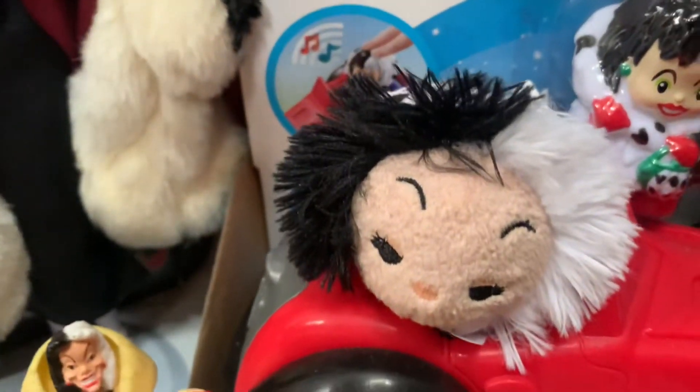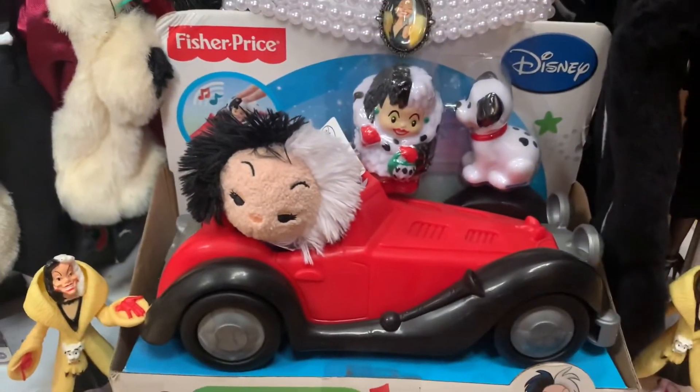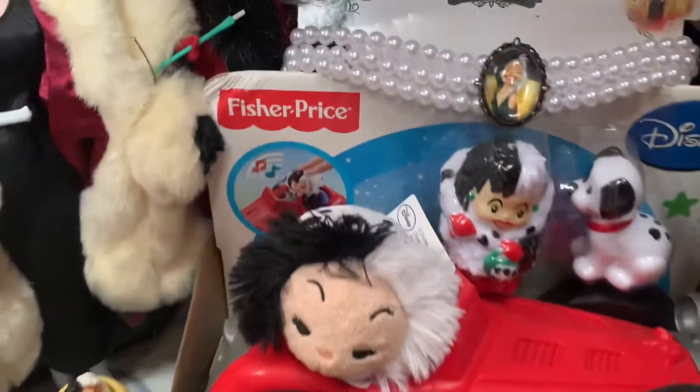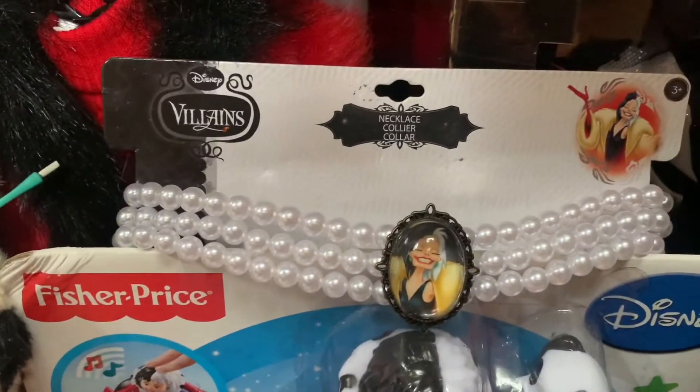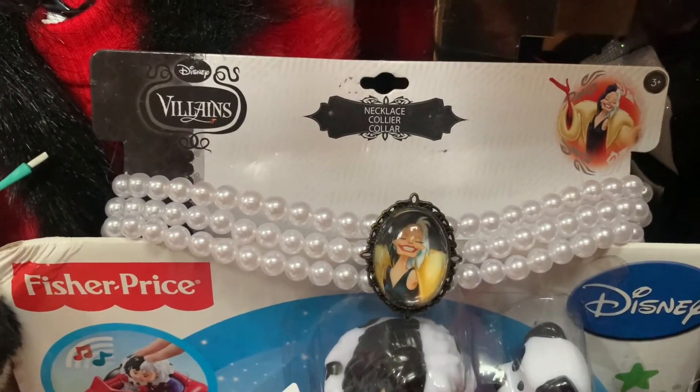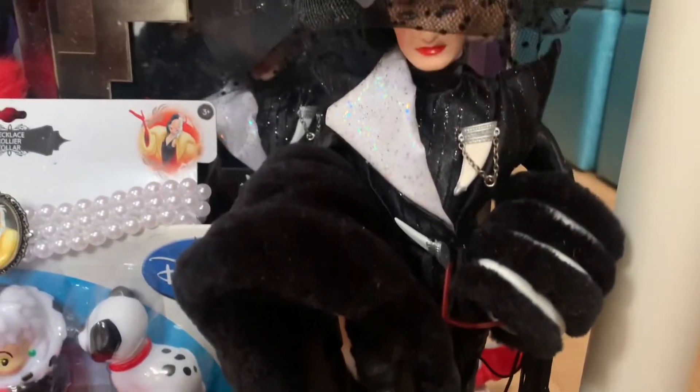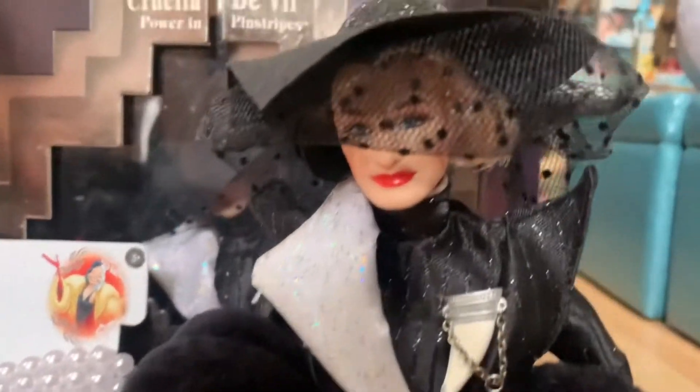Then we have the Fisher Price Little People Roadster with Cruella and a Dalmatian, and that's worth about $30. Then we have this pearl Cruella necklace, valued at $10. We have another figure valued at $4. And then we have this loose Cruella DeVille doll in black, and she's worth about $20.